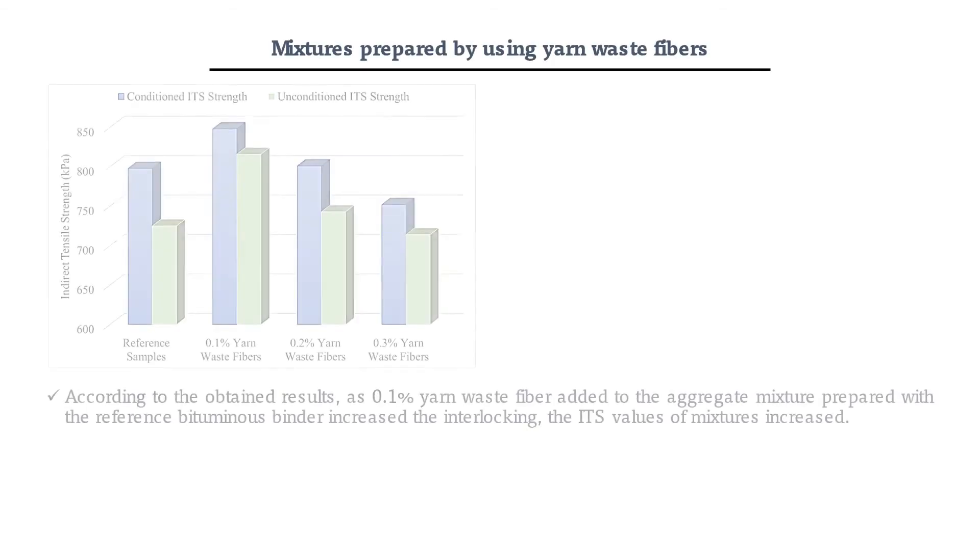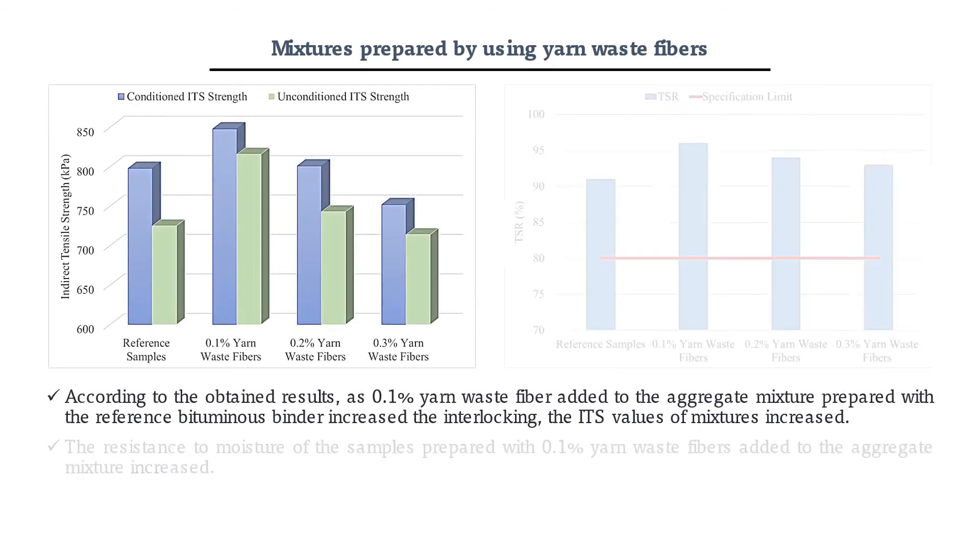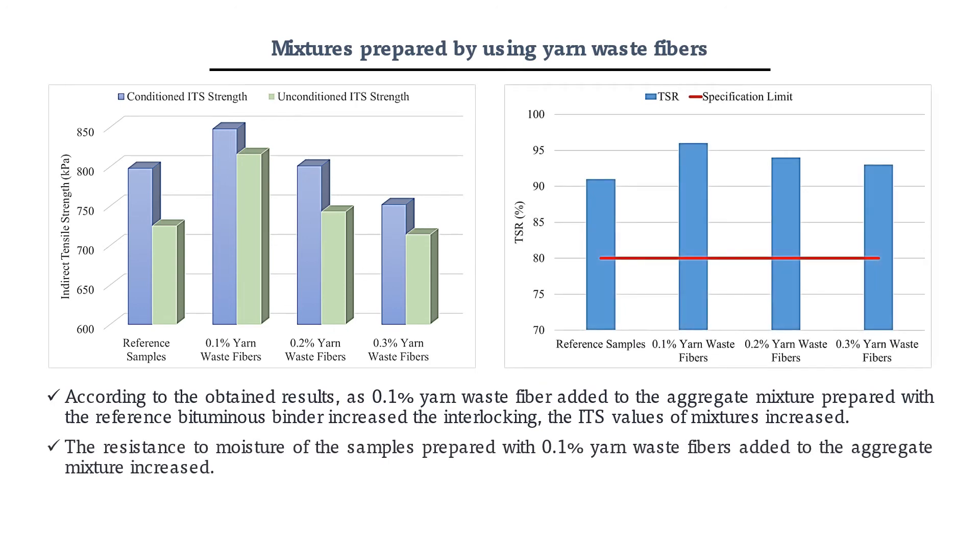According to the obtained results, yarn-waste fibers added to the aggregate mixture have a positive effect on the ITS and TSR values of the reference mixtures.